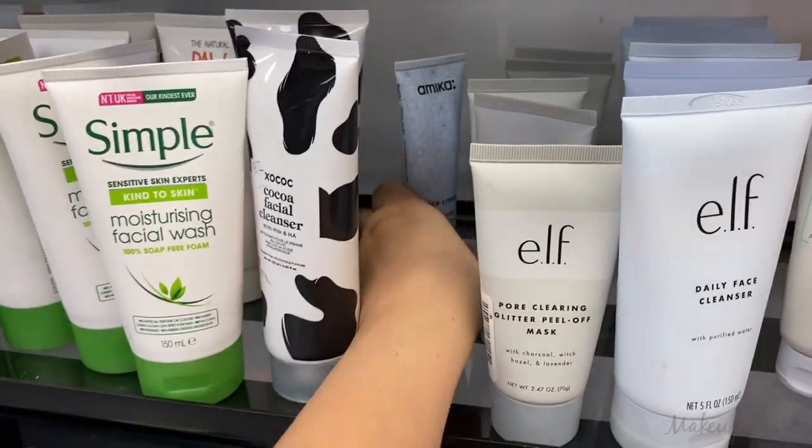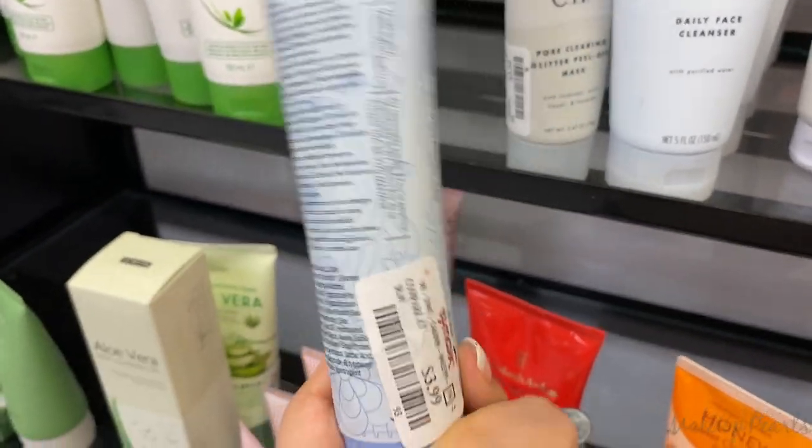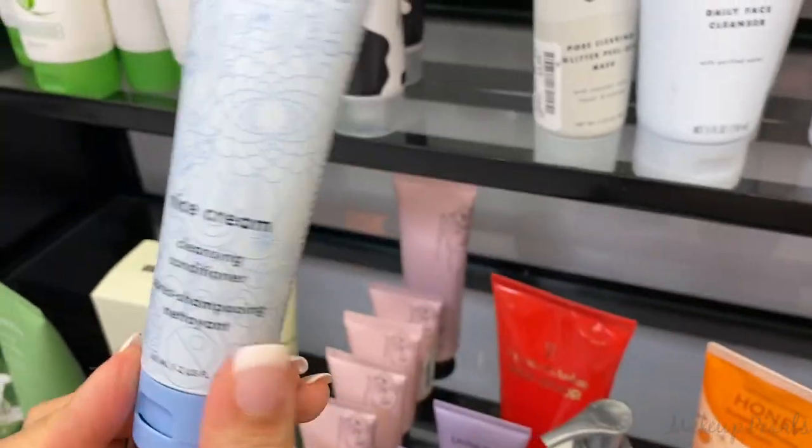From Amica, there's a Cleansing Conditioner going for $3.99 — such a steal from Amica.